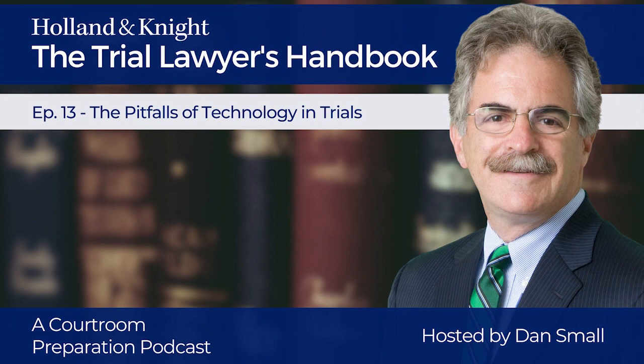Technology has transformed the nature, organization, and presentation of evidence at trials. Its impact and its benefits are undeniable, and there's no shortage of publications and presentations touting its wonders. With the inevitable attraction of newer and better things, you may overlook the potential pitfalls they present. So beware. Problems lurk among those shiny new toys.